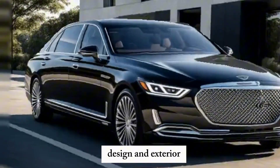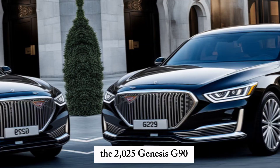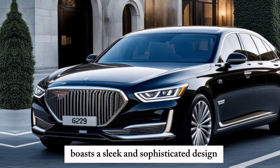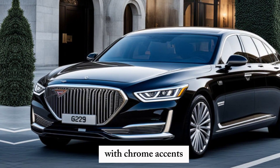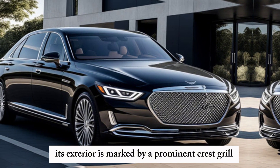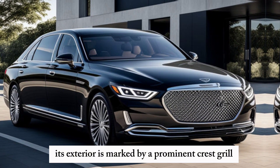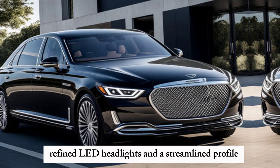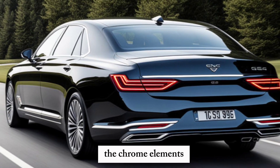The 2025 Genesis G90 boasts a sleek and sophisticated design with chrome accents that enhance its elegant appearance. Its exterior is marked by a prominent crest grille, refined LED headlights, and a streamlined profile.